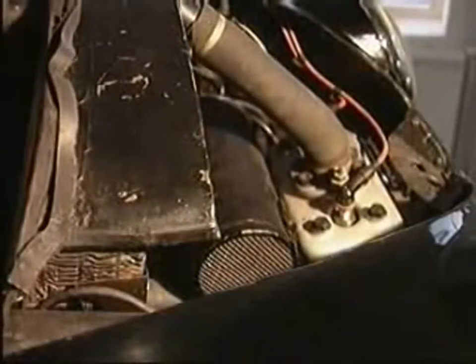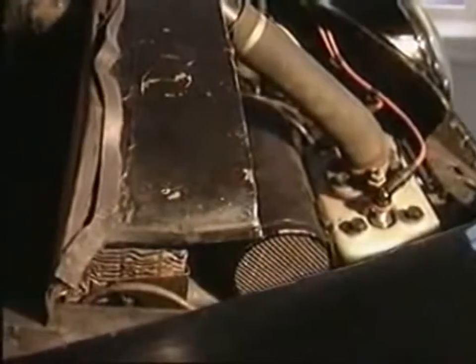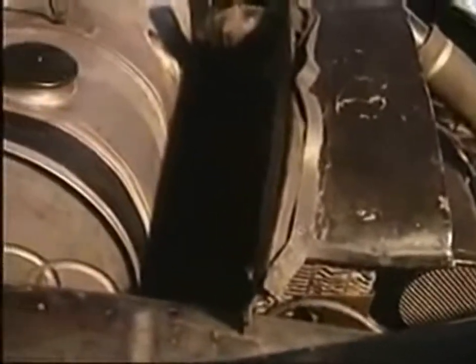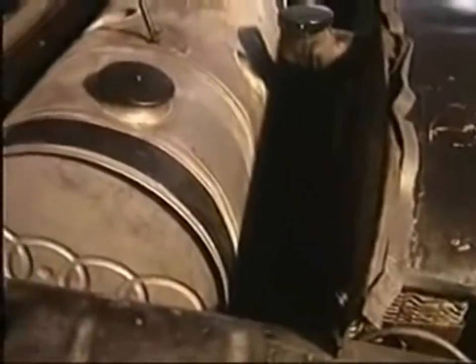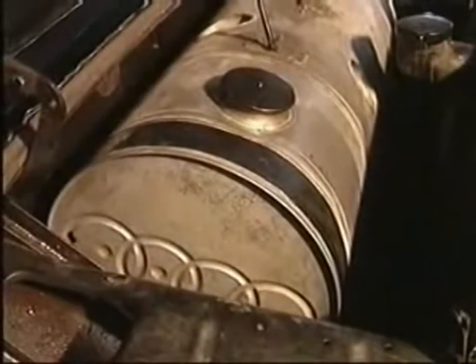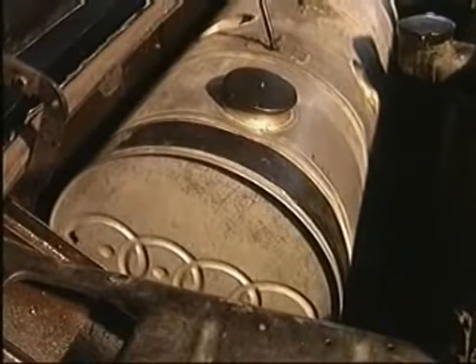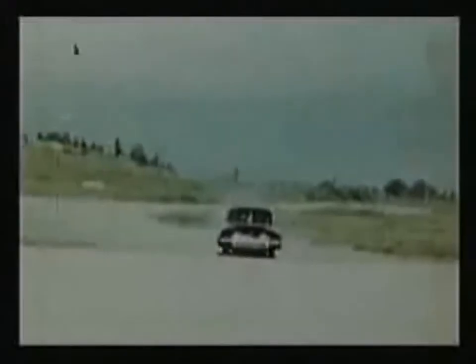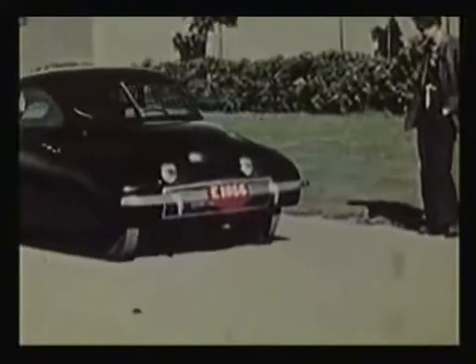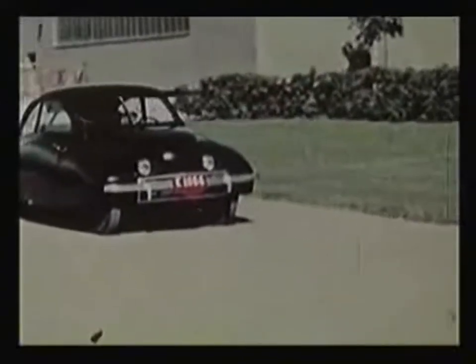Since Saab's own engine and transmission were not yet ready, the first prototype was fitted with many borrowed parts. For example, the Ur-Saab's engine and gearbox came from a DKW — you can still see the familiar Auto Union four rings on the fuel tank. One of the first test drivers was naturally Gunnar Jungström himself, here seen rounding the hangars in the Saab factory compound in Linköping.